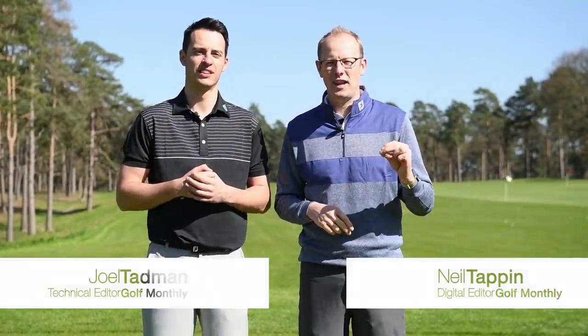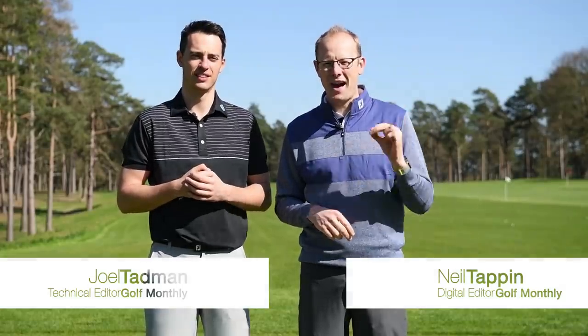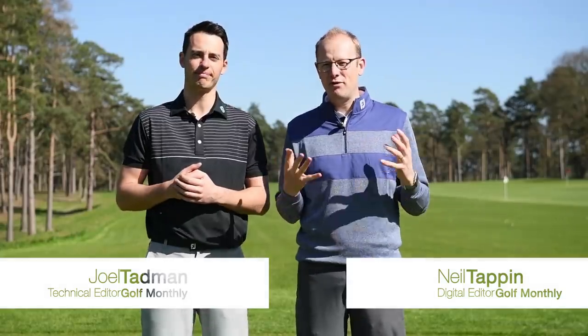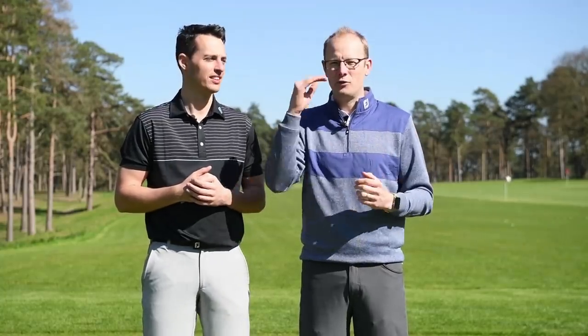Hi guys, Neil Tappin and Joel Tadman here from Golf Monthly and welcome to this video in which we're looking at the ultimate bag line-up for 2019. Both Joel and myself have tested pretty much everything that's out on the market so far this year and this is our list from driver through to putter, including the golf ball, of the best equipment that money can buy.